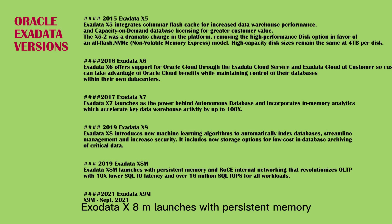Exadata X8M launches with persistent memory and RDMA over Converged Ethernet (RoCE) internal networking that revolutionizes OLTP with 10x lower SQL I/O latency and over 16 million SQL IOPS for all workloads.